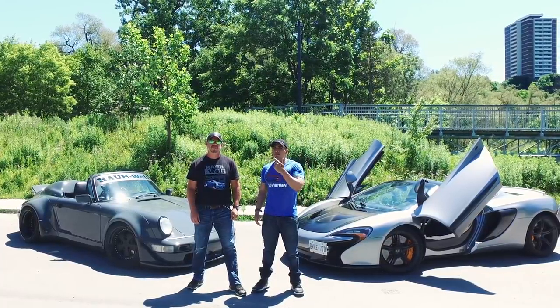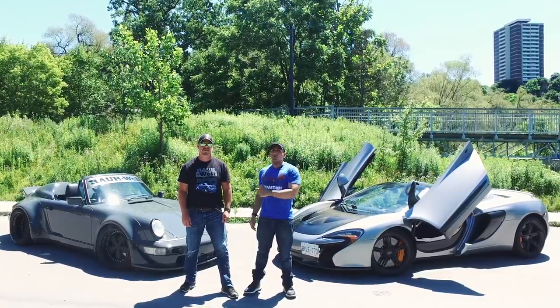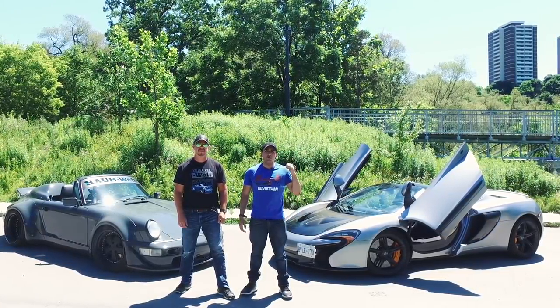Leviathan here, today I am here with Jeff and we're gonna talk about the 10 things you must know before getting an RWB Porsche. Let's go for a cruise.